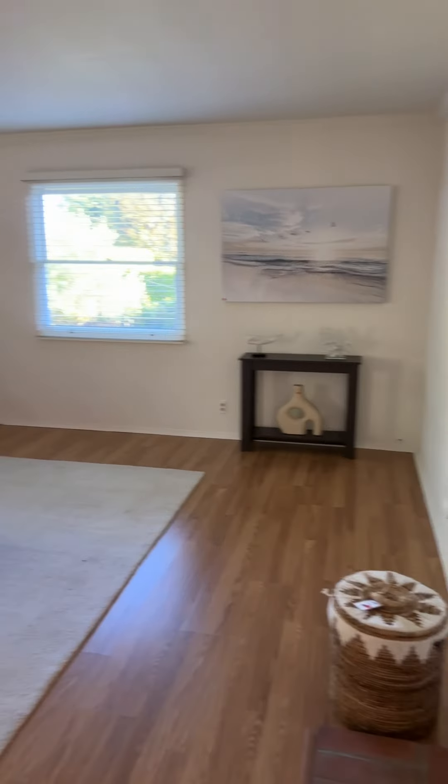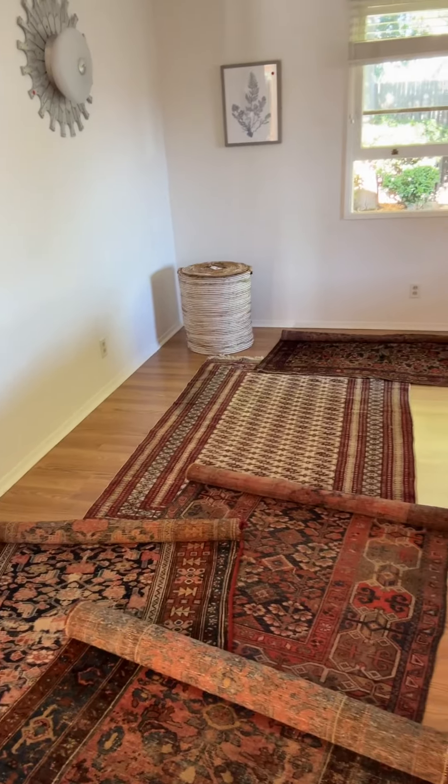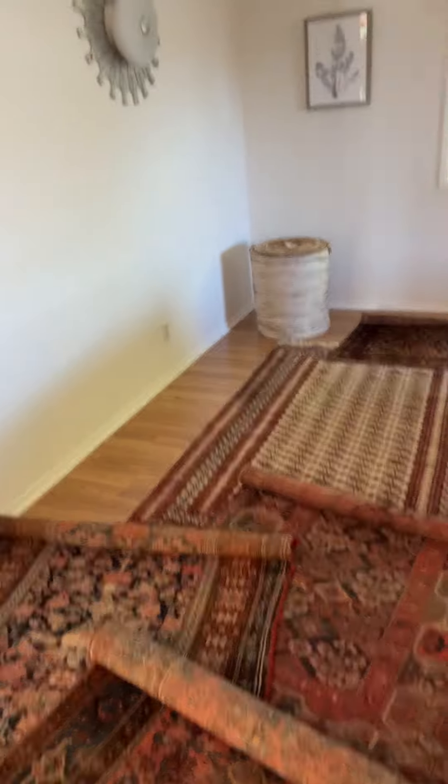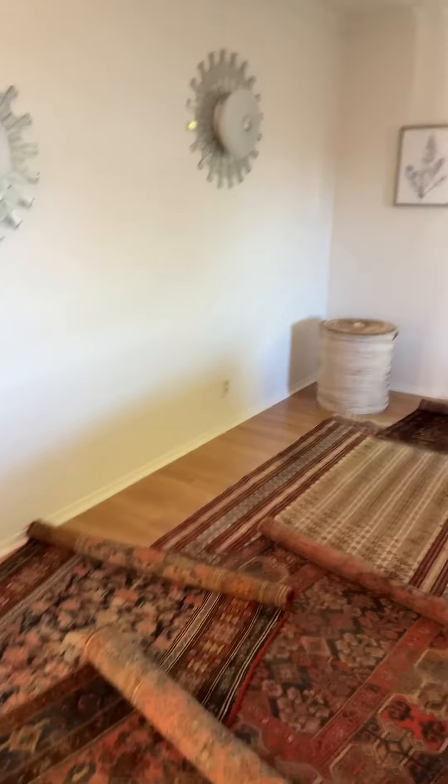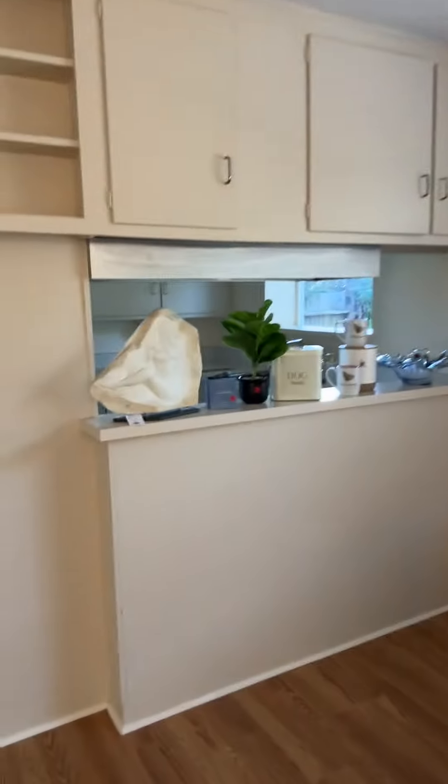We've also got some decorative items. I do actually have some rugs that I brought in from another estate — some very nice vintage handmade wool rugs. Again, some light fixtures, a nice dining set, some decor items.